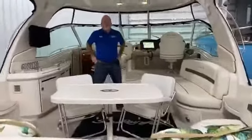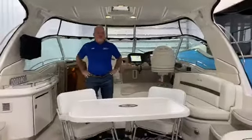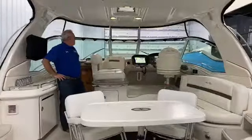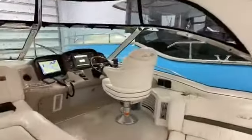This particular 2006 52 Sea Ray Sundancer is powered by Manns. It's got ultra-low hours — 300 hours on it. It's got some updates which is nice. It's got a brand new canvas. It's got a large cockpit.